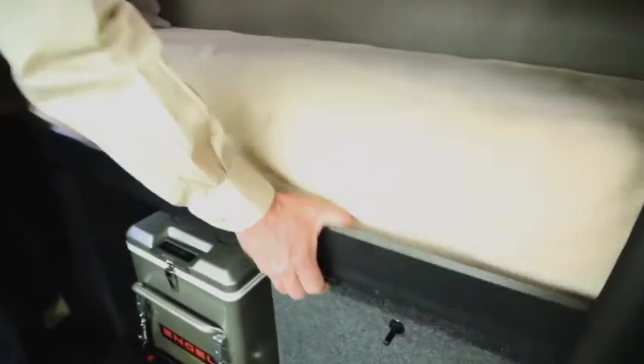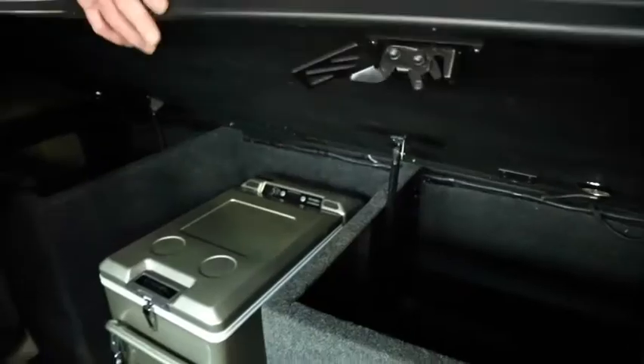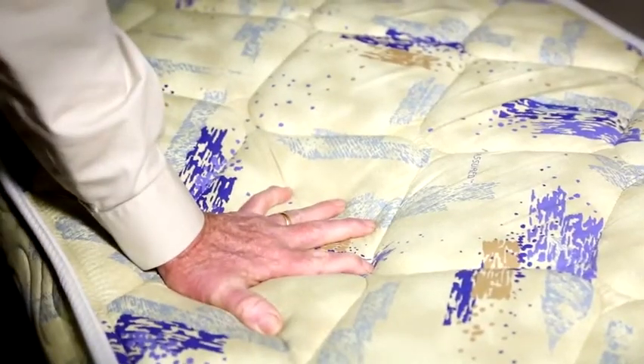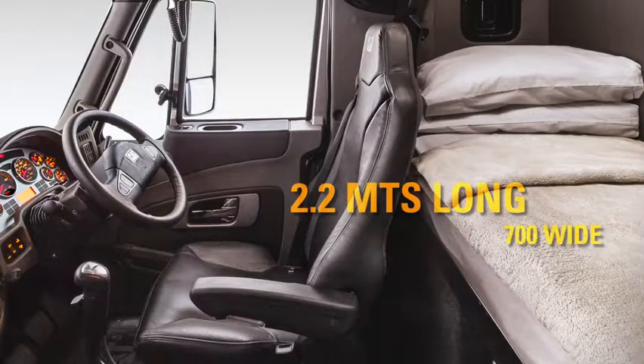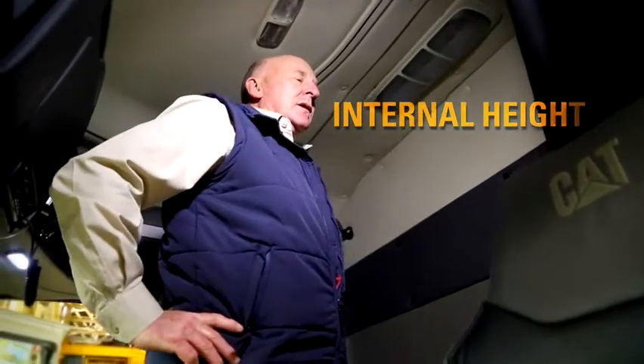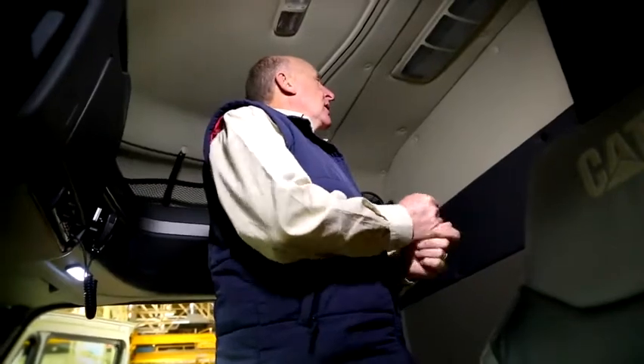It should be noted that the locker boxes can also be accessed from inside the cab by simply lifting the mattress base. So let's step inside. Measured from the back of the seat to the rear wall, internal depth is 40 inches, and in that space is a good quality, fully sprung mattress that's 700 mill wide and almost 2.2 metres long. But perhaps best of all for the long and lanky types, internal height is almost two metres, or six foot six inches, so you don't have to be a contortionist to stand up, change clothes, or just have a stretch.